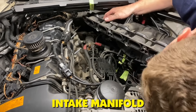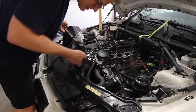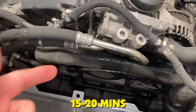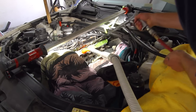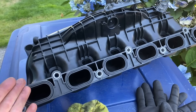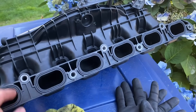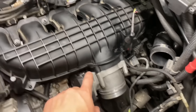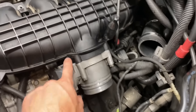A professional shop removes your intake manifold, rotates the engine to close all valves, and blasts each cylinder for 15 to 20 minutes. Total job time: 90 minutes. Results: valves look factory fresh, 100% airflow restored, verified by flow bench testing. This is the only method that completely resets your engine to new condition.